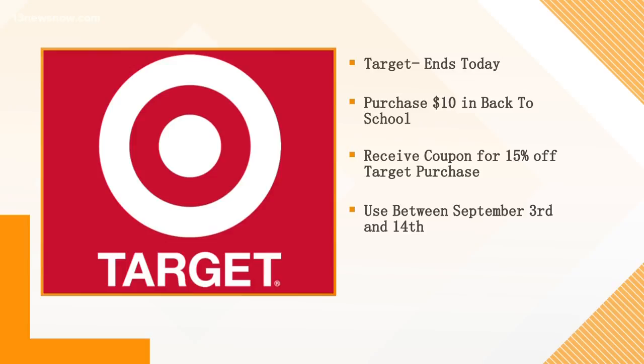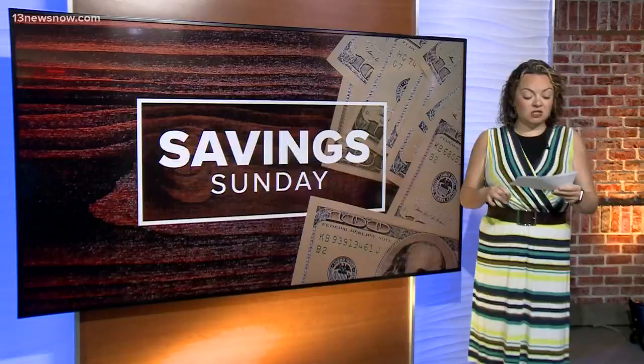That is a very rare thing that they do. I'm sure we're going to see some exceptions on those coupons, like Apple products and those kinds of things that we normally see. But overall, 15% off at Target is a pretty good little coupon to pick up. So make sure you take advantage of that because that ends today.